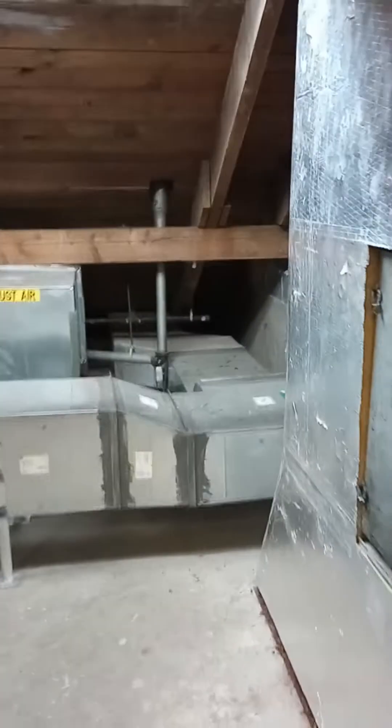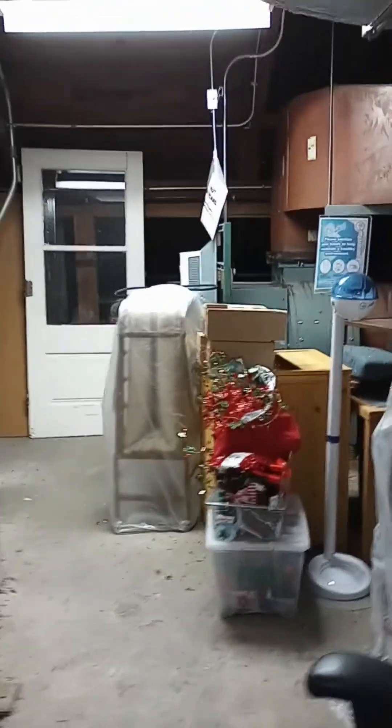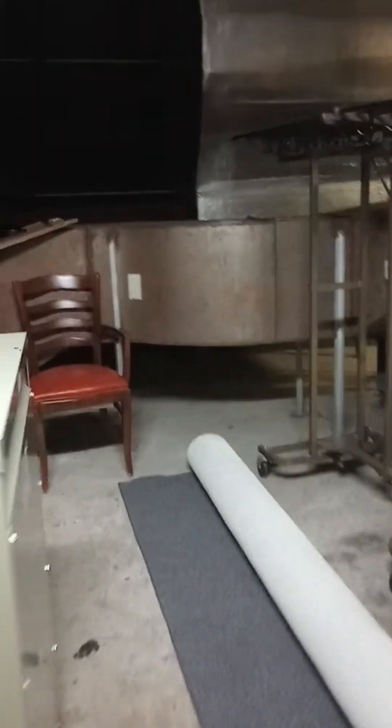Let's take a look at the loft. We're in the loft now. It appears to be the location of several environmental controls and storage.